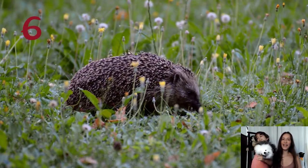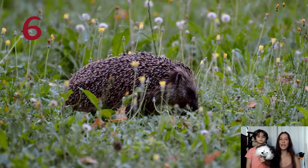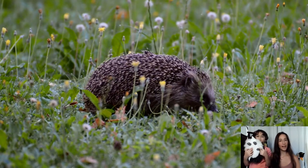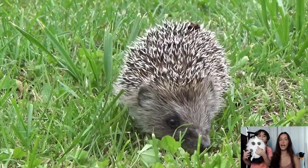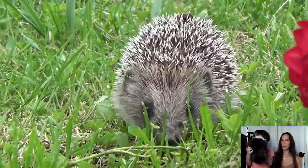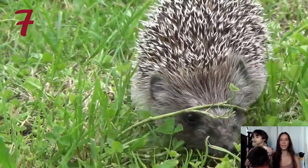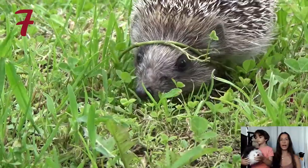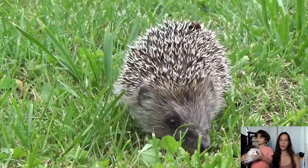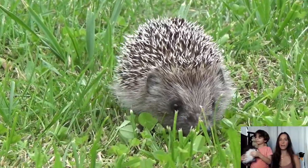Hedgehogs adapt to their environment by hibernating in cold habitats during the winter. In deserts they sleep through heat and drought, and in temperate locations they remain active all year round. They are nocturnal and spend most of the day sleeping, becoming active at dusk. They're typically found under vegetation around parks, gardens and farmlands where food is plentiful.